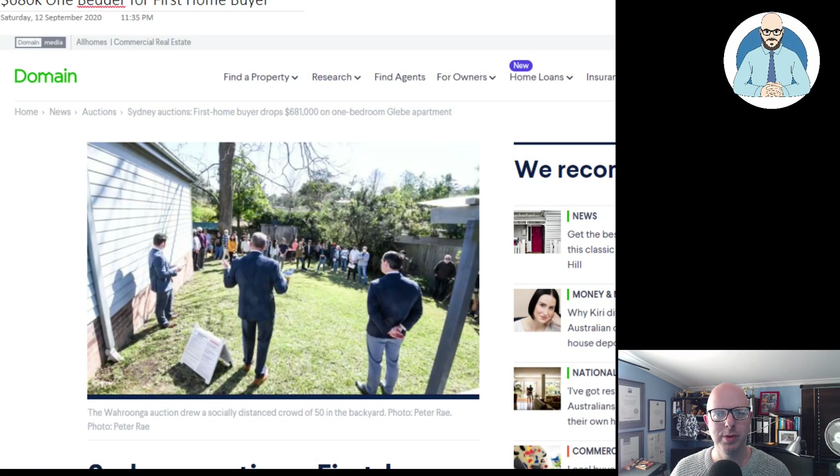Grab your steiner coffee and let's have a look at this Domain article discussing a first home buyer who paid, of course above reserve, over $680,000 for a one bedroom apartment down in Sydney.